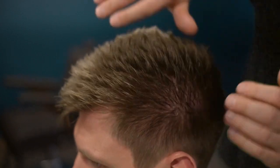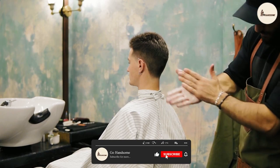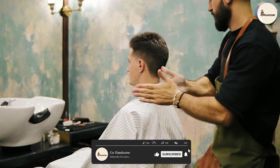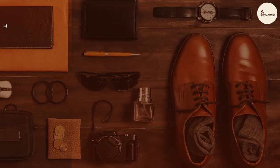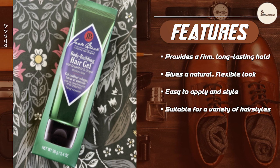The Jack Black Bodybuilding Hair Gel is a high-performance styling product designed to provide a firm, long-lasting hold with a natural look. The formula is made with a blend of natural ingredients, including vitamin B5, which helps to strengthen and nourish hair, and jojoba oil, which provides moisture and shine. The hair gel is free of parabens, sulfates, and synthetic fragrances.